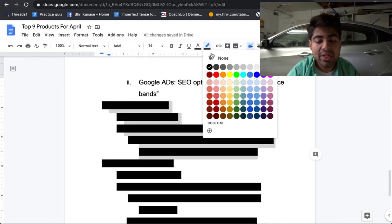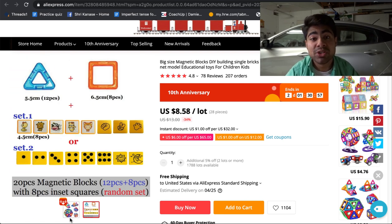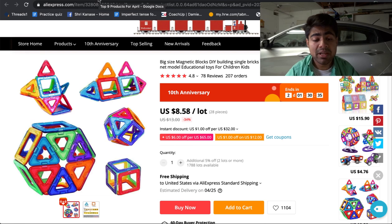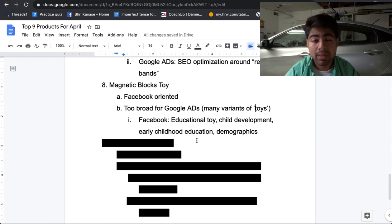Product number eight is the Magnetic Blocks toy, geared towards infants and kids as an educational toy. Since people are stuck within their homes, they want their kids spending time productively and trying to learn something new instead of just playing video games or watching TV. This product is more geared towards Facebook rather than Google because it's too broad for Google ads, with too many variants of the keyword 'toy.' For Facebook, use an image or showcase of a baby using the product, having fun and learning. Interests include educational toy, child development, early childhood education, and demographics such as parents.